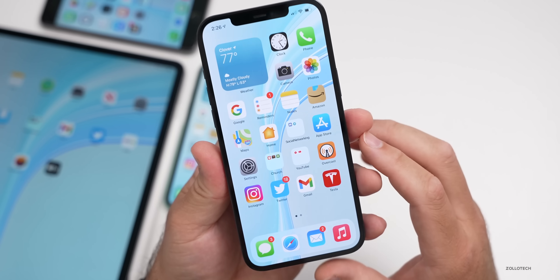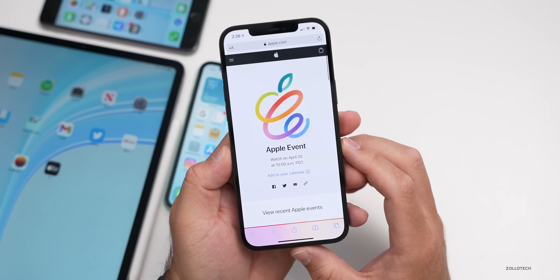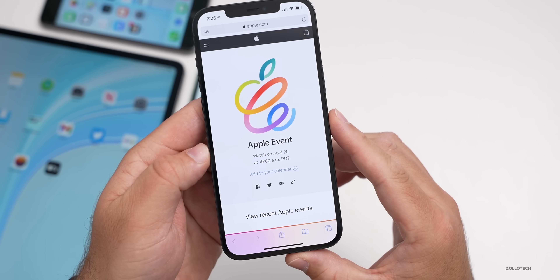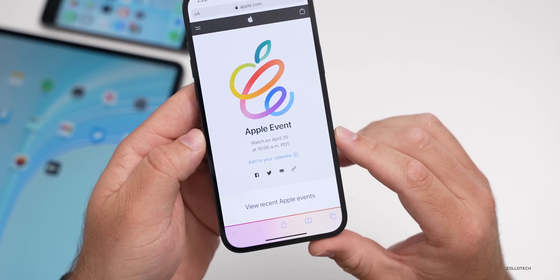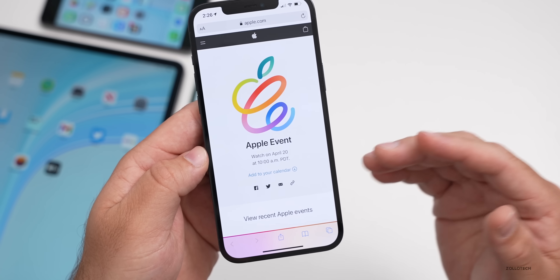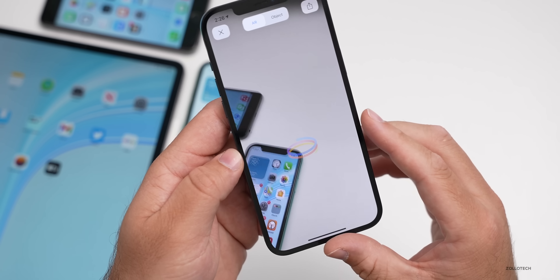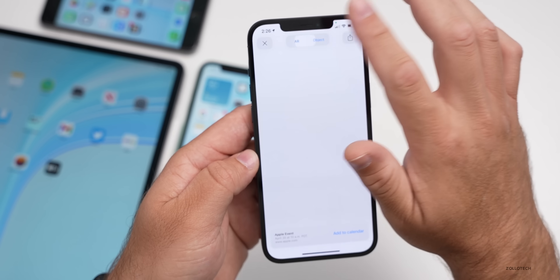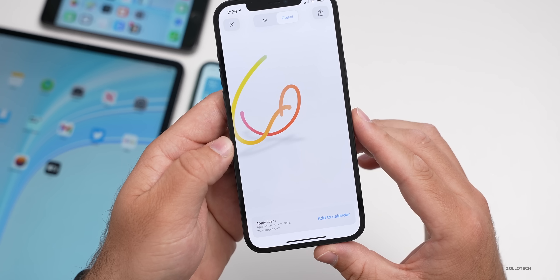There was a major announcement today: a new Apple event. If we go to apple.com and look at the events page, you can see there's an Apple event on April 20th at 10 AM Pacific time, 1 PM Eastern time. If you tap the icon, it's called 'Spring Loaded' — there's an augmented reality spring that loads on screen.